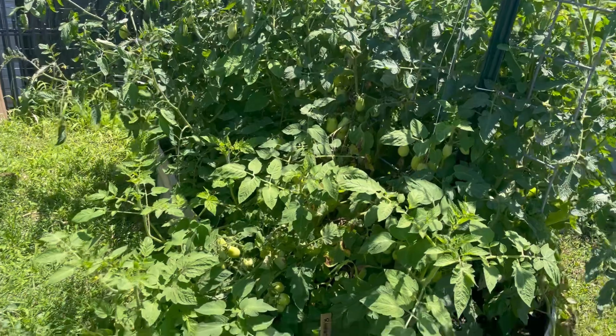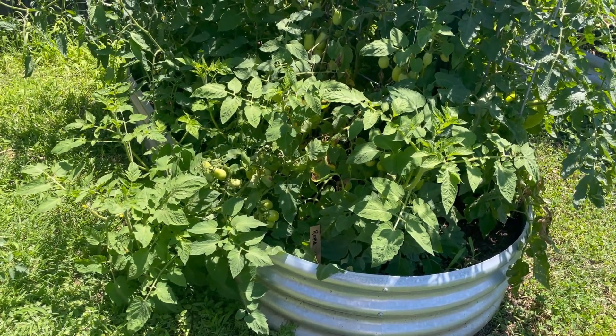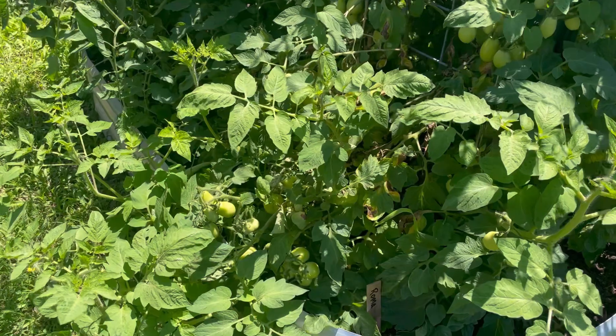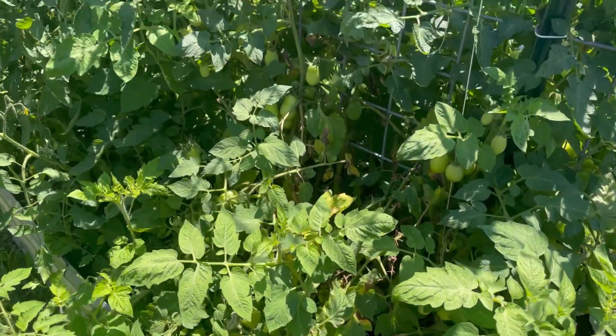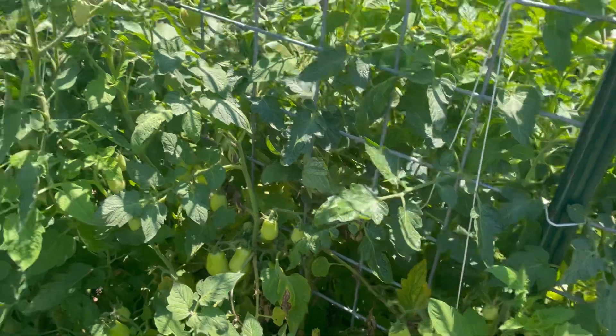Let's look and see what all we have almost ready to harvest and start canning. We had a big storm the other night and we have a little bit of damage — I'm out of twine for tying up — but we have so many little Roma tomatoes coming in here on all these plants.